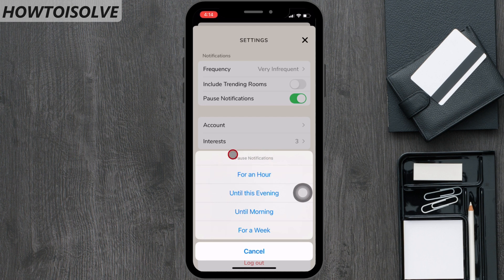First is: for an hour. Second is: until this evening. Third is: until morning. Fourth is: for a week.